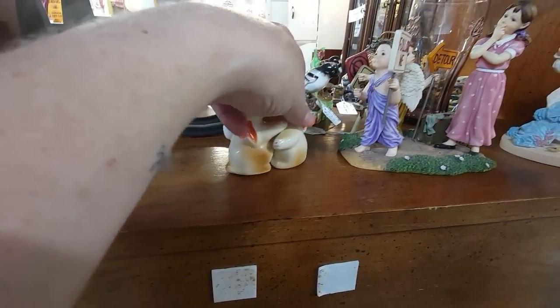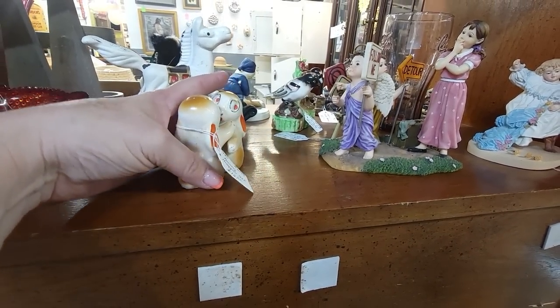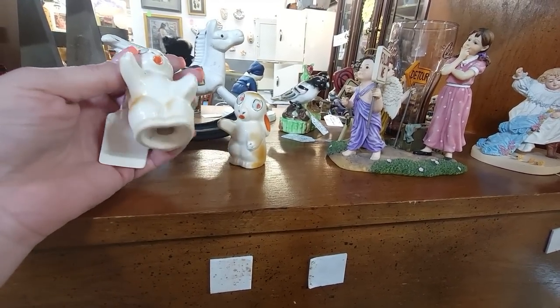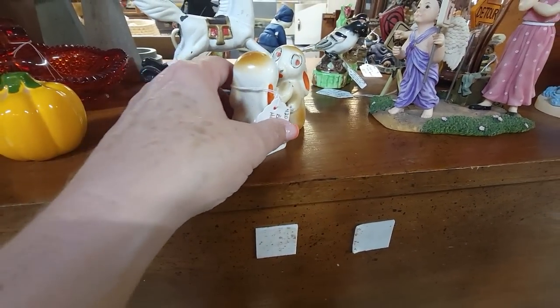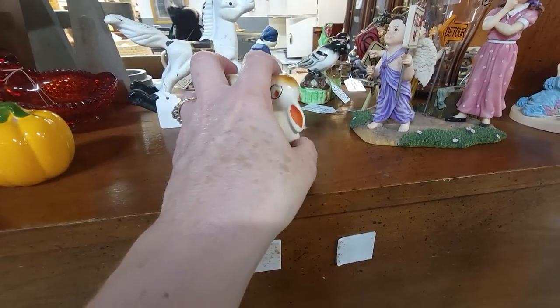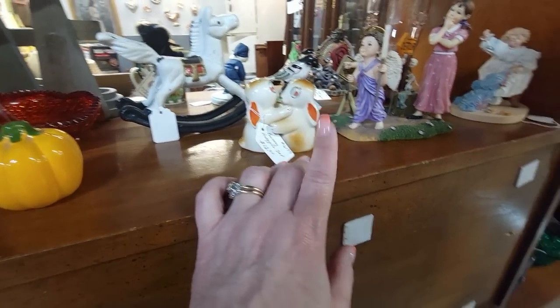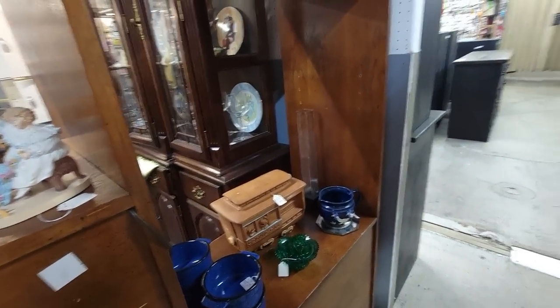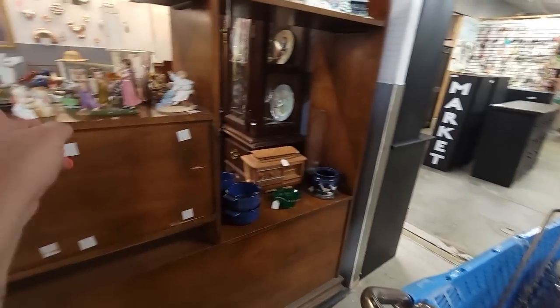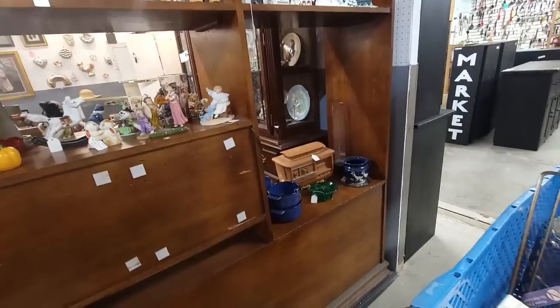These Goofy Bunnies — how much are you? You're $12. Look at those creepy little faces — they're made in Japan. $12 is a little much. You're cute and all, but I don't know if I can do $12 for resale. If I was keeping you, that would be a great price though.